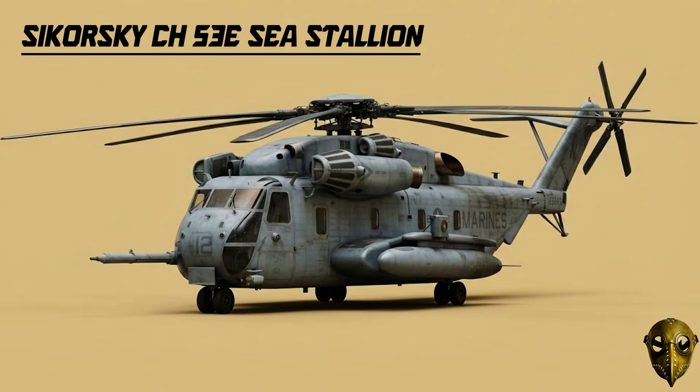Sikorsky CH-53E Super Stallion: They added more power and a seventh rotor blade to create the Super Stallion. It can lift a massive 36,000 pound payload, making it the primary heavy lifter for the Corps.